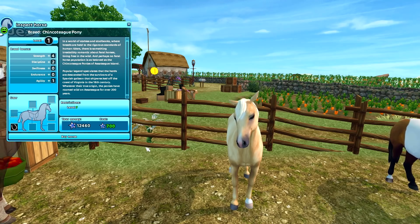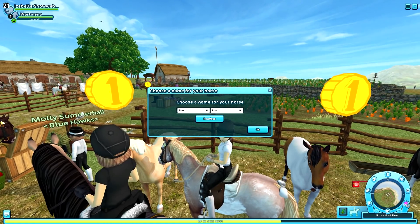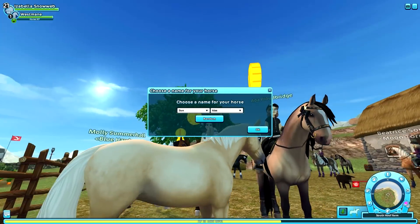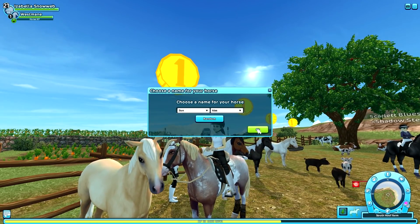I want to have two horses with similar coats on both accounts. Let me pick a name for this palomino Chincoteague. I decided to go with 'A Sun Kiss' because I feel like this horse's coat has a sun-kissed vibe. So here we go — let's buy her!